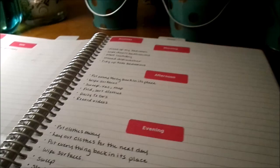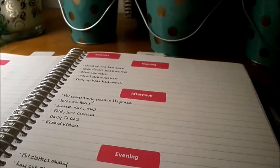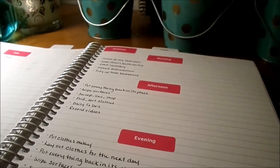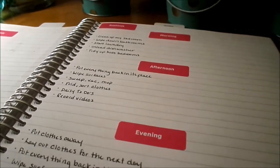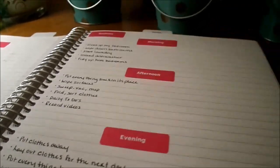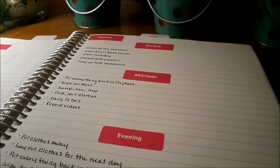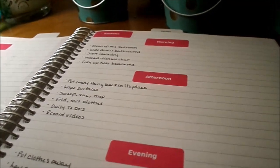By doing those three routines every day my house stays tidy and clean. I don't feel overwhelmed or like I need to do a big clean the next day — I wake up to a clean house and go to bed to a clean house. I highly recommend implementing some sort of routine like this. Most people who work outside the home probably wouldn't need an afternoon routine, but since I'm home and my house gets lived in every day, it really works well for us.